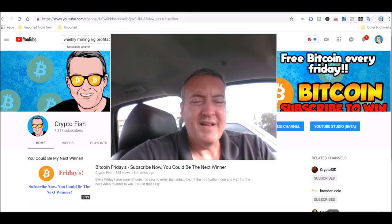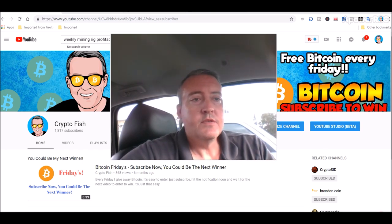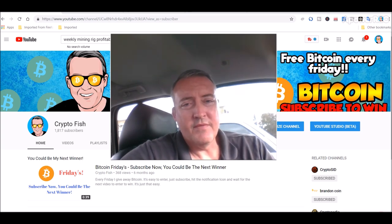Real quick before we go on — I have something going on called Bitcoin Fridays, where I give away Bitcoin every Friday, which is today. I will be picking a winner later on in this video. So be sure to subscribe and hit that notification bell so when the enter-to-win video comes out next week, you'll be notified and can enter to win.